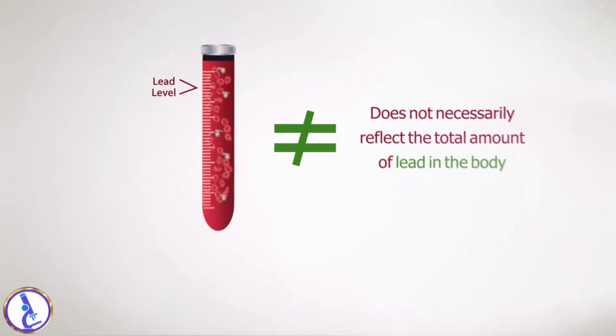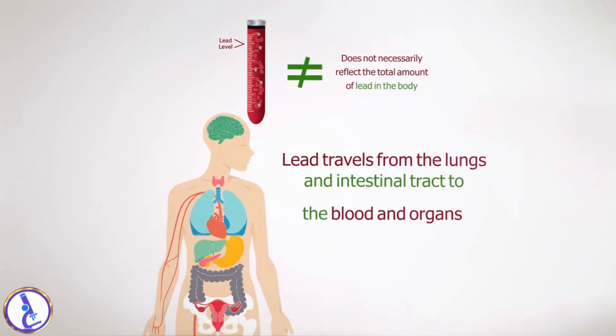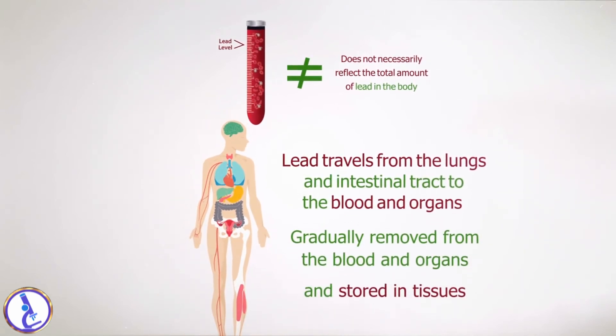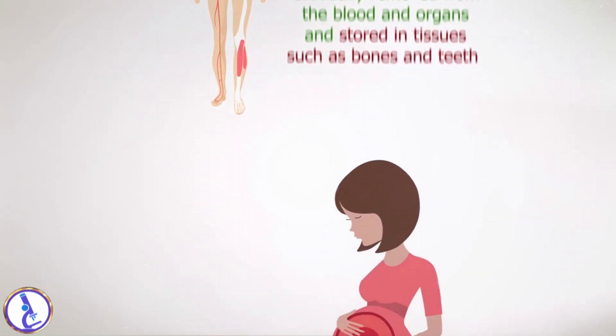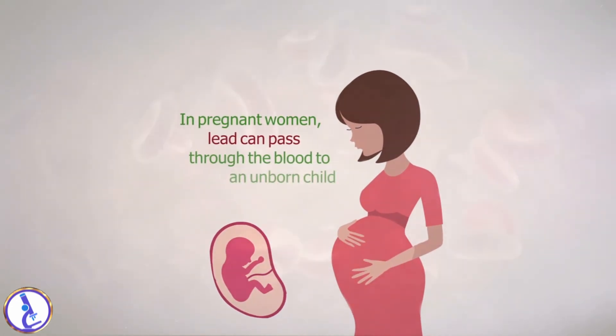This is because lead travels from the lungs and intestinal tract to the blood and organs, and then is gradually removed from the blood and organs and stored in tissues such as bones and teeth. In pregnant women, lead can pass through the blood to an unborn child.